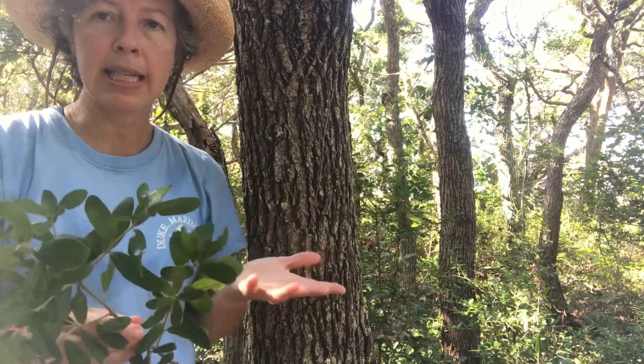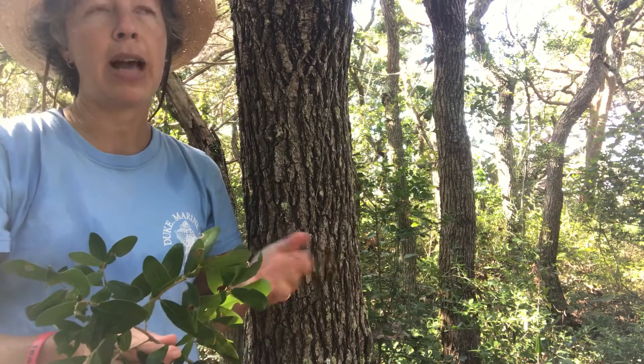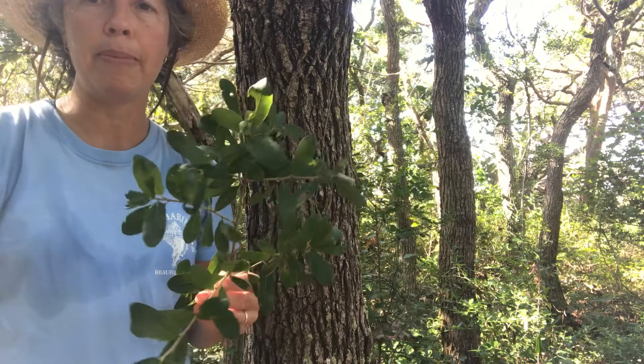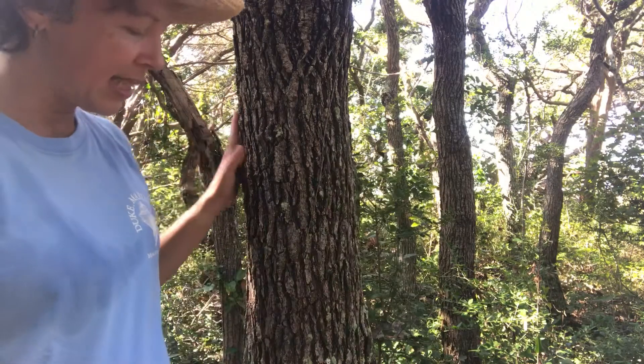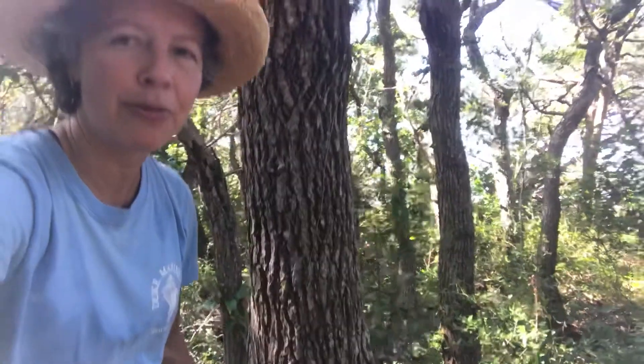This species is evergreen — that's why it's called live oak. It had a very important role in shipbuilding, but now it's kind of confined to these little remnants. To identify it, it's got dark, gnarled, ridged bark. And really the form is indicative — I'm panning around to show you what the live oak forest looks like.